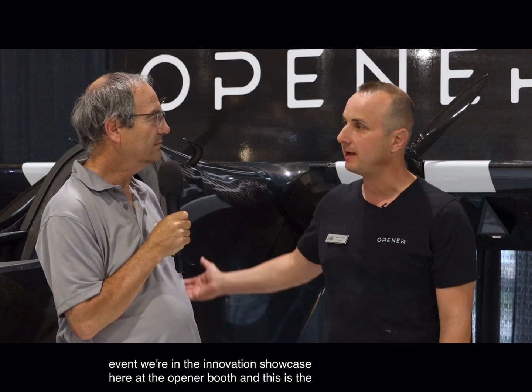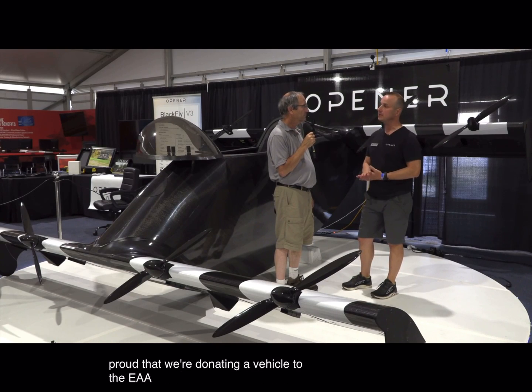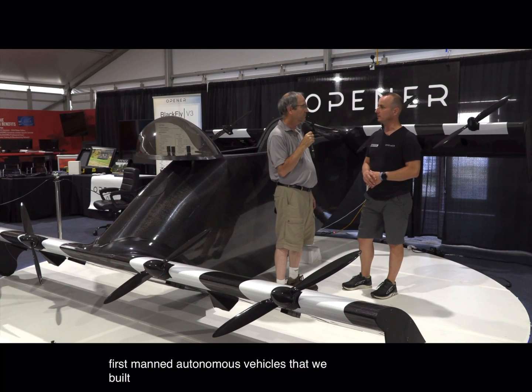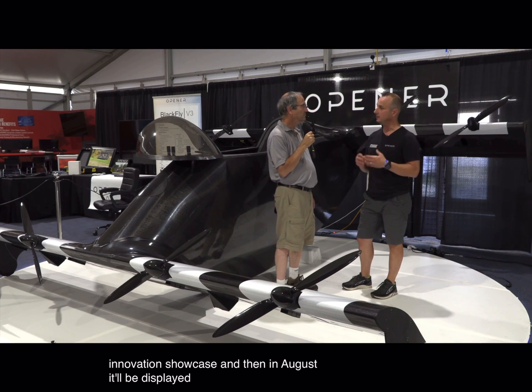We're at the EAA AirVenture Oshkosh event in the Innovation Showcase. We're at the Opener booth and this is the Blackfly vehicle behind us. We're really proud that we're donating a vehicle to the EAA Museum. The vehicle is Blackfly 12, which is one of the series of the first manned autonomous vehicles that we built. It'll be on display all week here and then in August it'll be displayed in the EAA Museum.